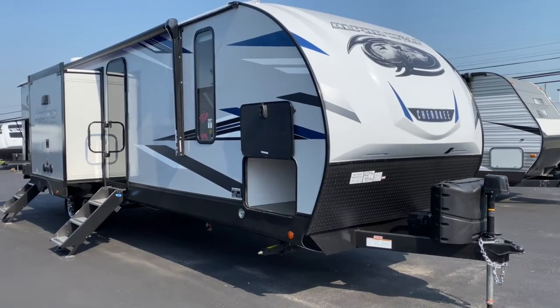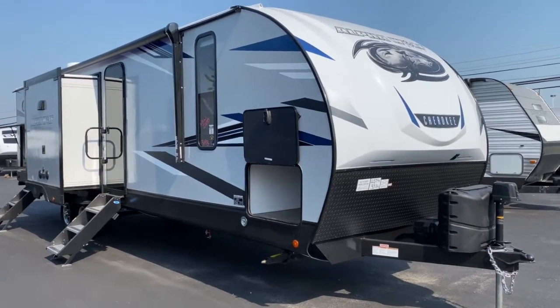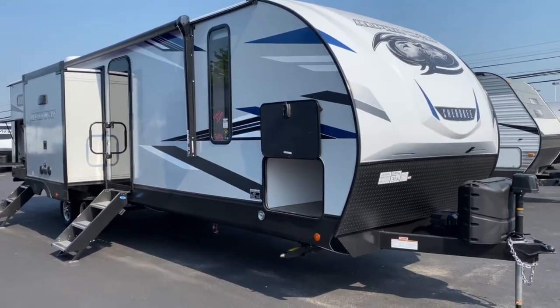Hey, it's Vicki with Tri-State RV in Anna, Illinois, and today I want to give you a look at the 2021 Alpawolf 33BH.